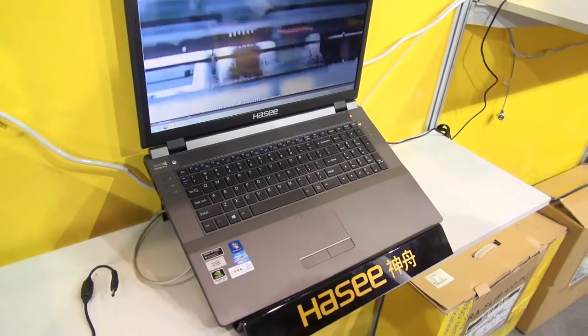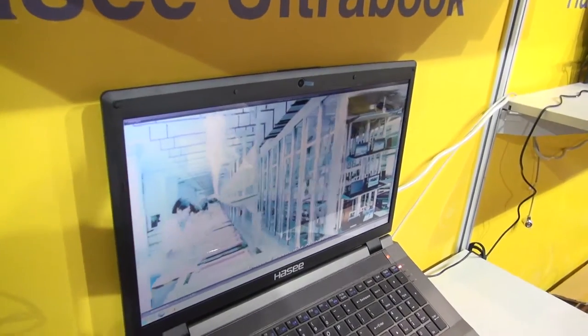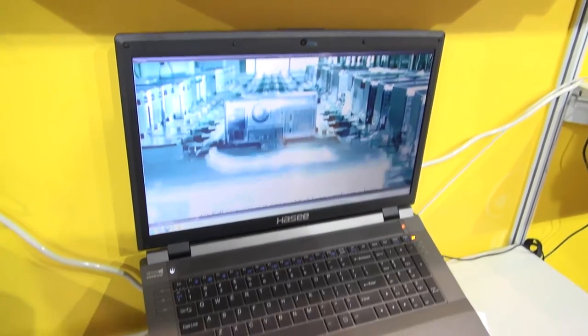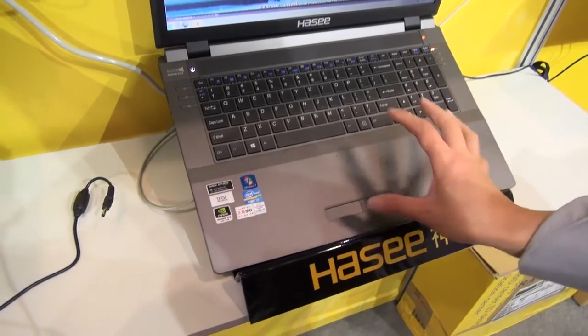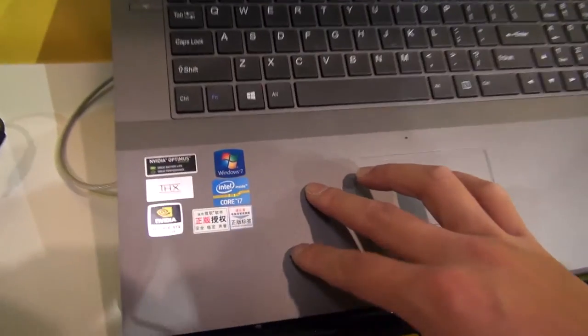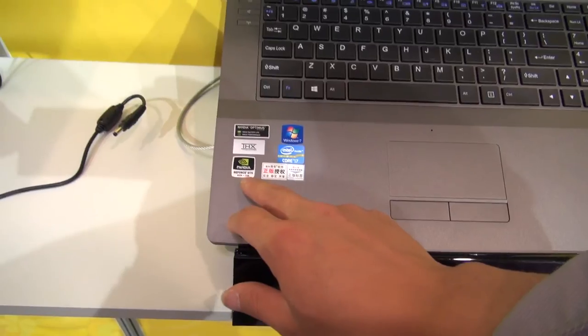Here is a larger-size laptop — this one is 17.3 inches, the so-called gamer's laptop, with a high-end processor and VGA card. This laptop features a third-generation Core i7 and an Nvidia GeForce GTX 660M with 2GB DDR5 graphics memory.